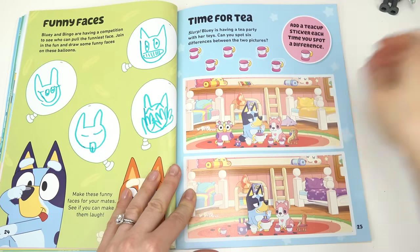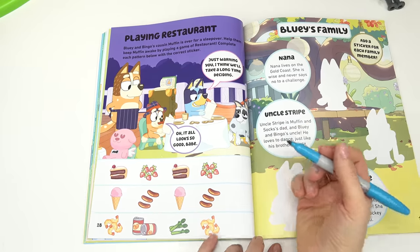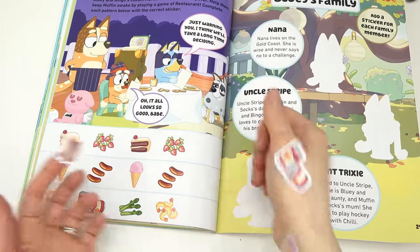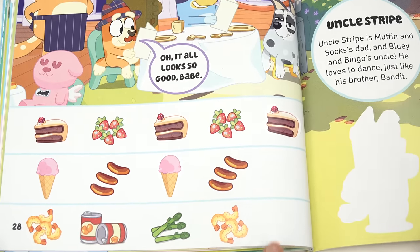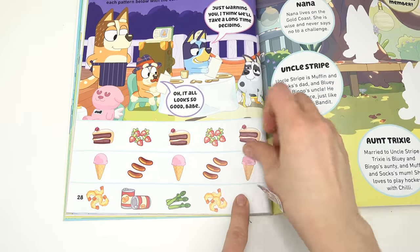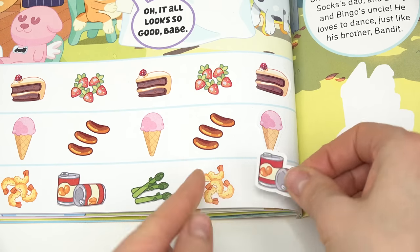Let's play restaurant! Bluey and Bingo's cousin Muffin is over for a sleepover — they're trying to keep Muffin awake by playing the game of restaurant. We have to complete each pattern. The first pattern: chocolate cake, strawberries, chocolate cake, strawberries — if you guessed chocolate cake, you were right! Next: ice cream, brats, ice cream, brats — ice cream. Next pattern: shrimp, beans, asparagus, shrimp — the next one is beans. We're all done!